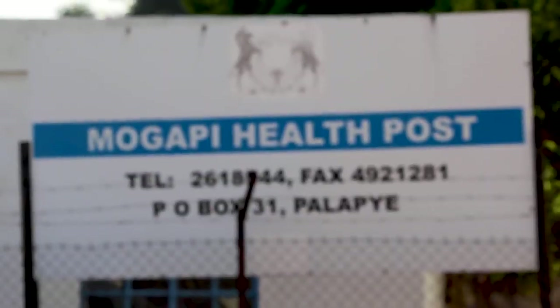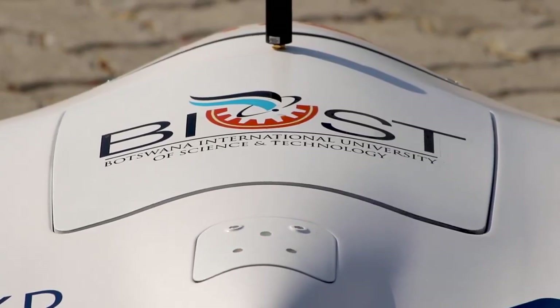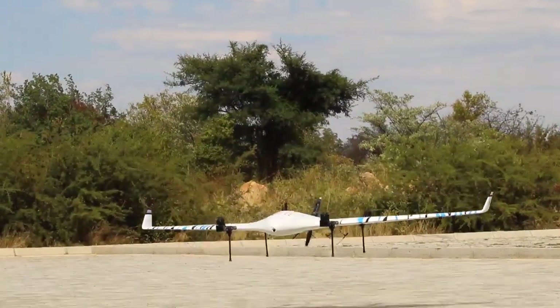With this particular project, we were able to connect many health posts using drones, picking up all these samples and then landing at the testing site.